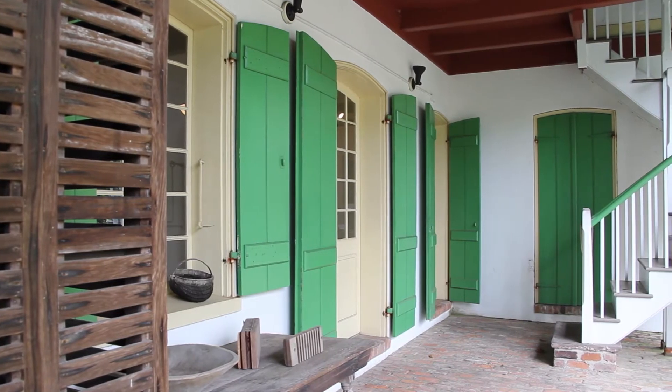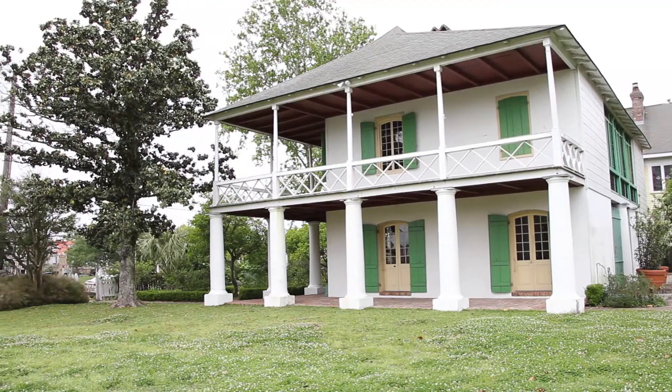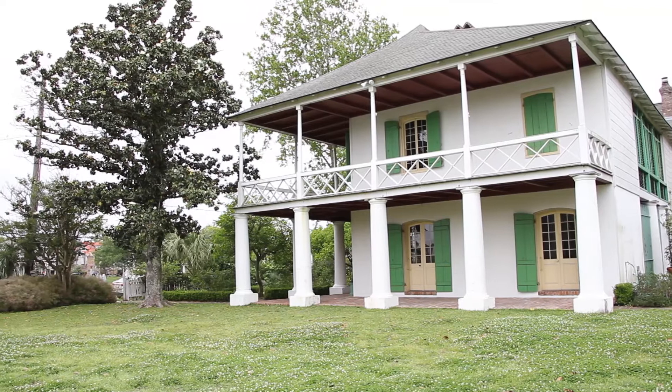The third owner, Madame Marie-Céleste Rueur, added the side porches to enhance the living spaces. She was the grandmother of noted artist Edgar Degas.